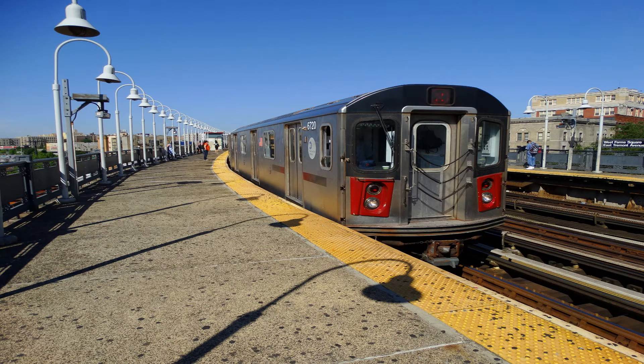This is 86th Street. Transfer to the M86 Select Bus Service. This is a Brooklyn-bound 2 local train. The next stop is 79th Street.